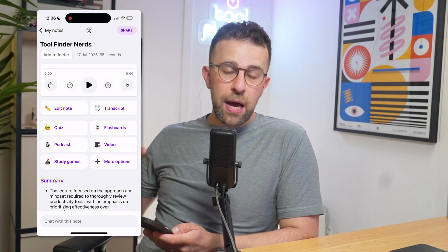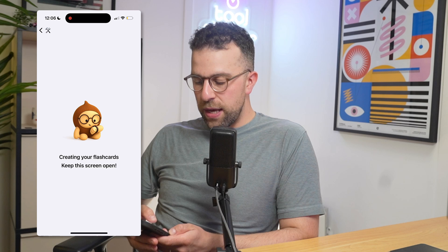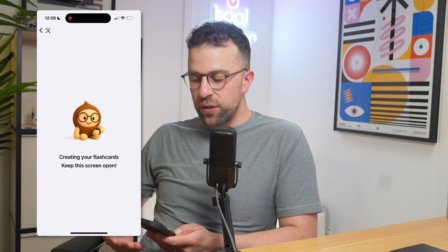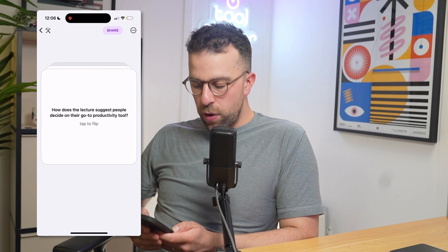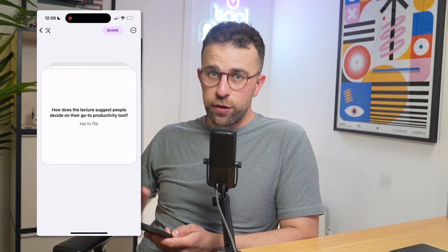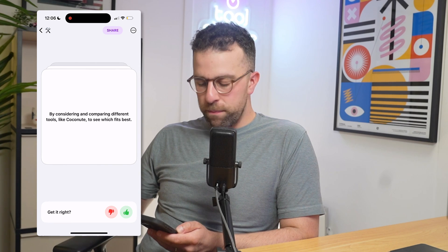Something you may not immediately notice is that you can actually chat with the note, meaning you can use the stored information to break down something you learned in a lecture. You could use this for lectures or for an in-person meeting, but you always have to make sure you have the permission of the other person.